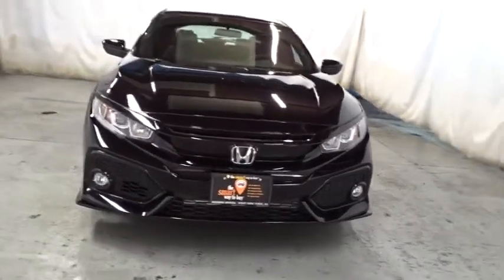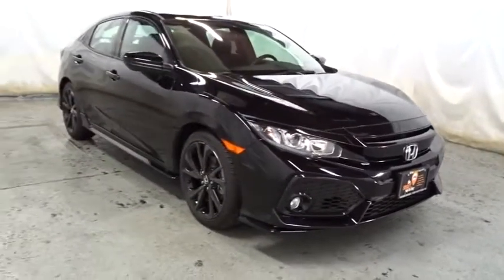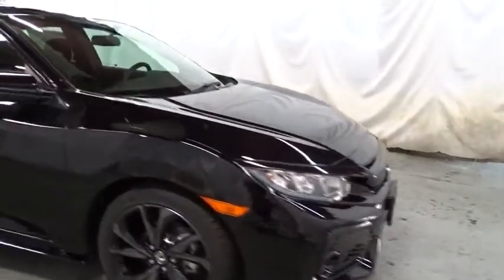Keyless entry, backup camera, leather-wrapped steering wheel, Bluetooth, front-wheel drive, clock, fog lights, trip computer, outside temperature gauge, day and night rear-view mirror, tachometer.